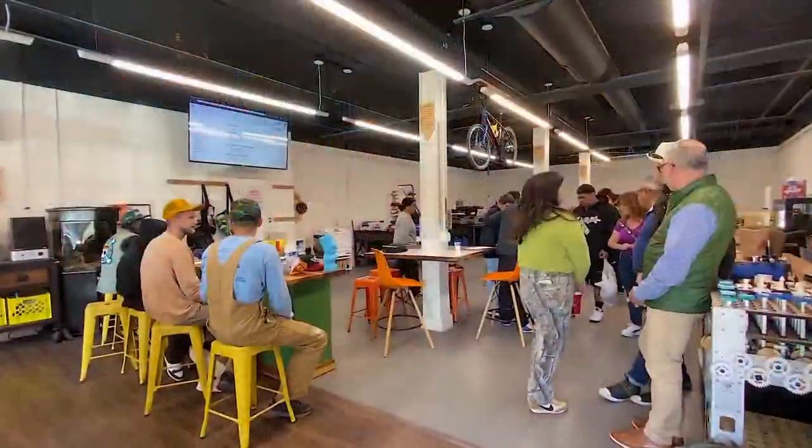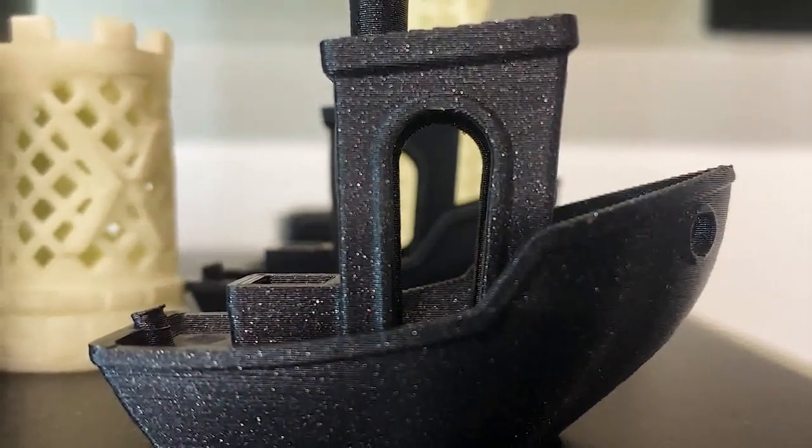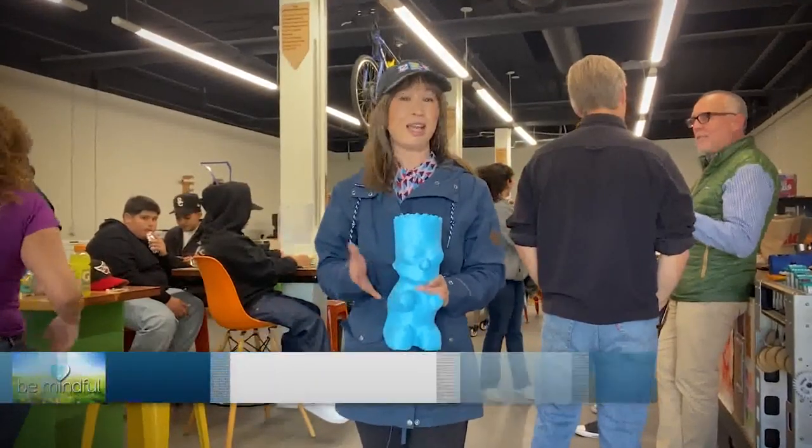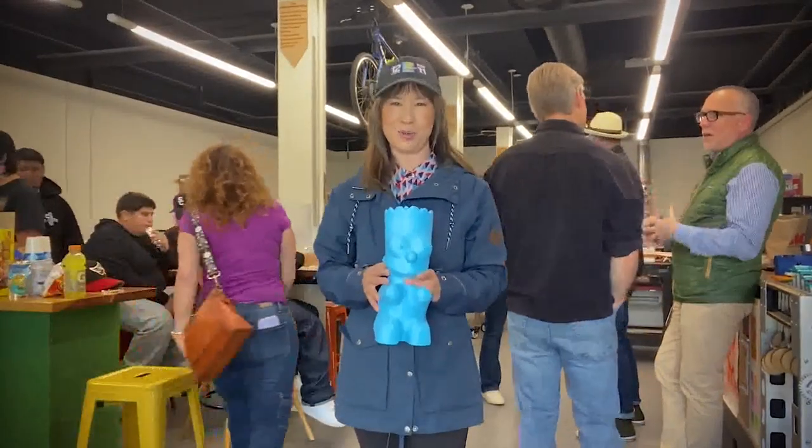This place helps me with my homework, getting things finished. And for a birthday present, I could just make something here and give it as the gift. Managers here at the Idea Center say the beauty of 3D printing is you can take any creative idea and make it into a reality.